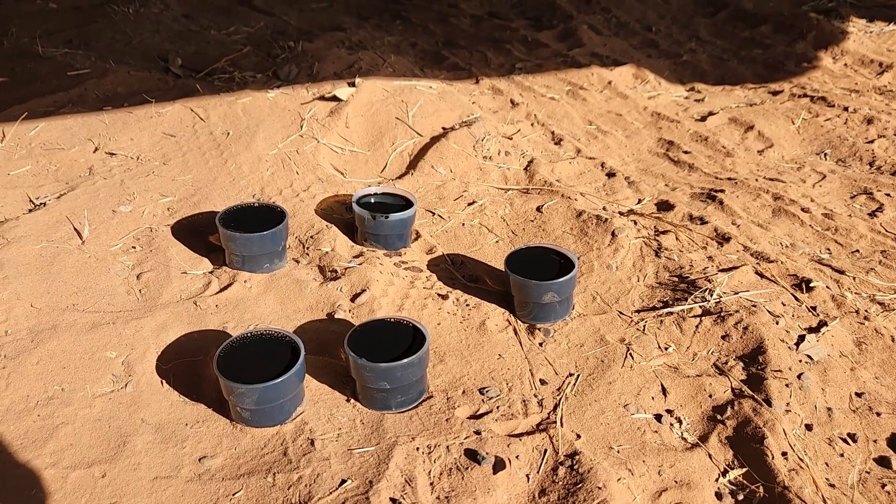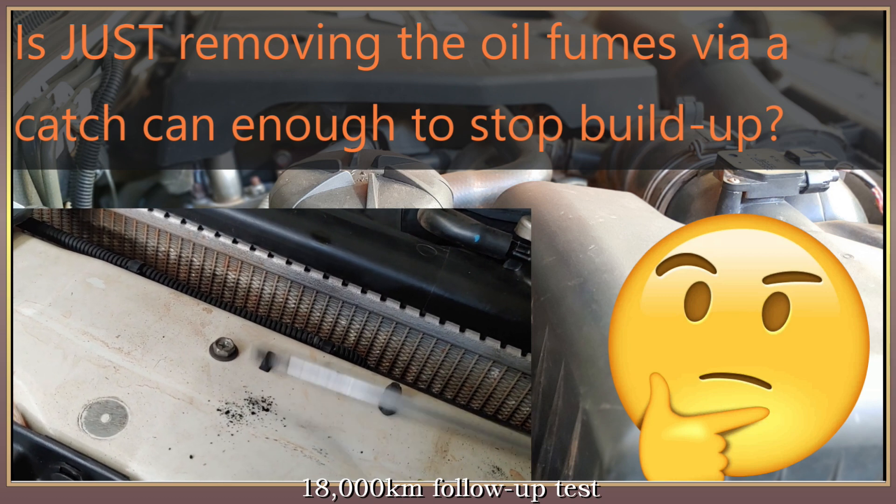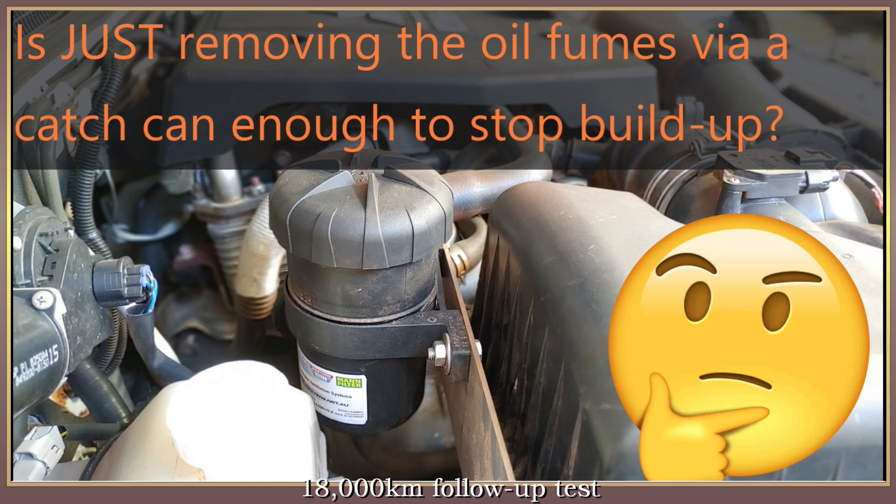I'll be changing the filter soon. But what about the burning question from the last video? Is removing the oil enough to stop the manifold build-up forming or not? After all, the only reason we installed it in the first place was to stop build-up.